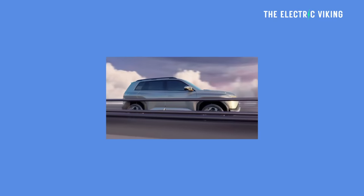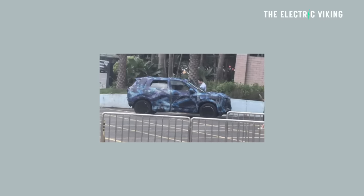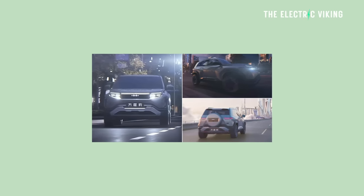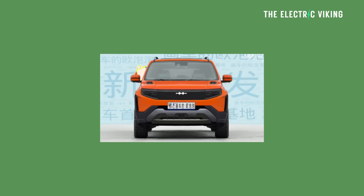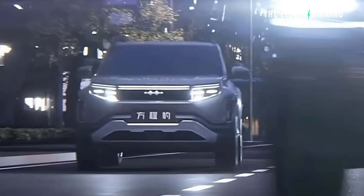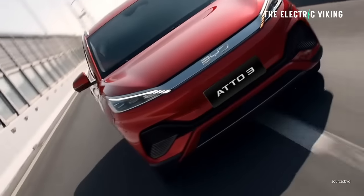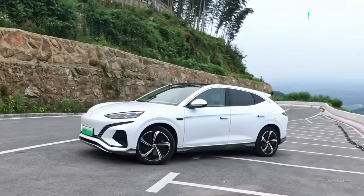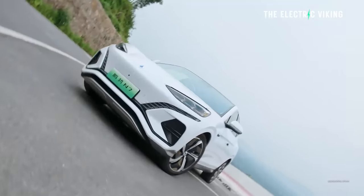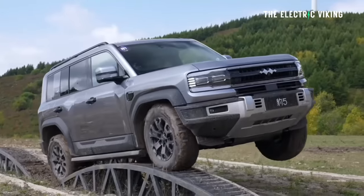This is the third model in the Fang Cheng Bao lineup. Fang Cheng Bao is BYD's new brand — very unusual name that obviously won't resonate with Western buyers; maybe they'll call it something else outside of China. The FCB is a new brand under BYD focused on off-road SUVs, so this is basically a medium-sized off-road electric SUV. It sits between the Denza and Yang Wang in terms of pricing, meaning BYD now has four brands: BYD, Denza — its joint venture with Mercedes, though BYD owns almost all of it — Yang Wang, and of course FCB or Fang Cheng Bao.